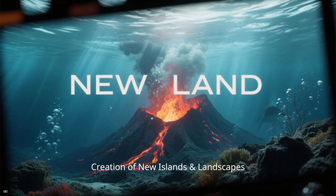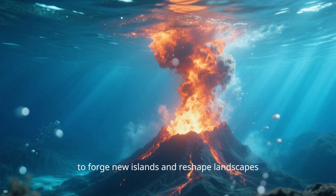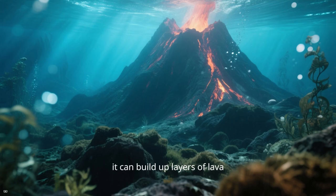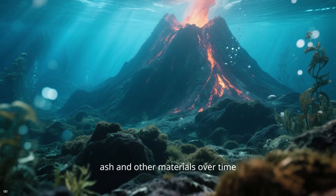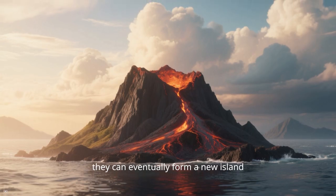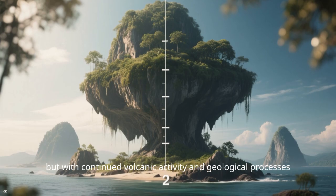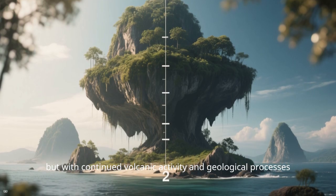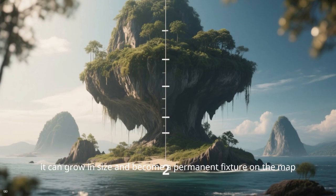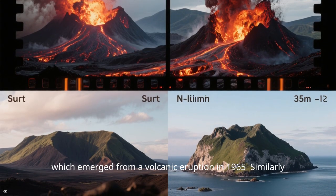Creation of new islands and landscapes. Underwater volcanic eruptions possess the remarkable ability to forge new islands and reshape landscapes. When an underwater volcano erupts, it can build up layers of lava, ash, and other materials over time. If these layers extend above the water's surface, they can eventually form a new island. The newly formed land mass may initially be small and unstable, but with continued volcanic activity it can grow and become a permanent fixture on the map. One notable example is the Icelandic island of Surtsey, which emerged from a volcanic eruption in 1965.